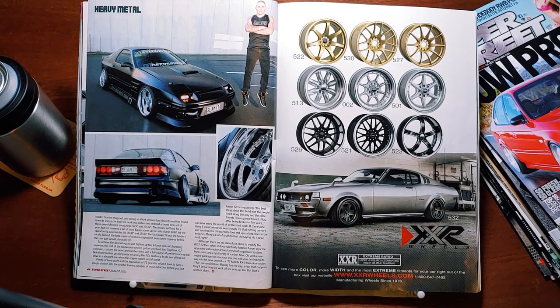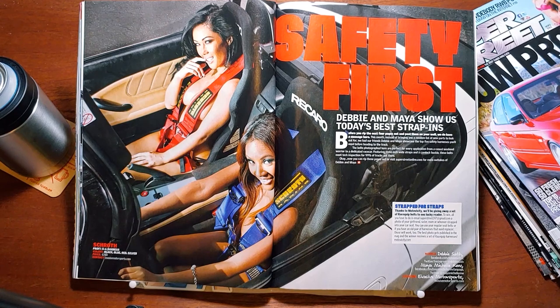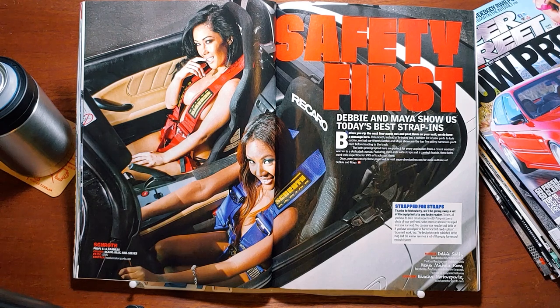Over here we have a classic ad for XXR wheels — all the terrible classic designs of the 2010s. Yikes! Safety first! Debbie and Maya show us today's best strap-ins. Before you rip the next four pages out and post them on your wall, we do have a message here. This month, instead of bringing you a random list of new parts to look out for, we had our friends Debbie and Maya showcase the top five safety harnesses you'll need before heading to the track. The belts photographed here are perfect for every application, from a casual weekend warrior to a dedicated race car. Featuring three-inch wide straps and a camlock buckle, these belts meet tech inspection for 99% of the tracks out there. I would love to daily drive a car with camlocks, Super Street. Okay, now you can rip these pages out, or visit SuperStreetOnline.com for more outtakes of Debbie and Maya. Thanks to Motovicity, we'll be giving away a set of Racequip belts to one lucky reader.